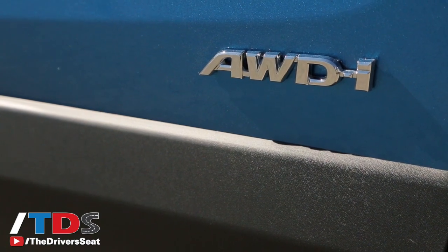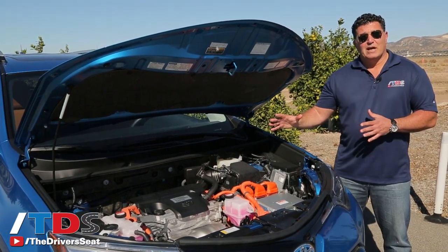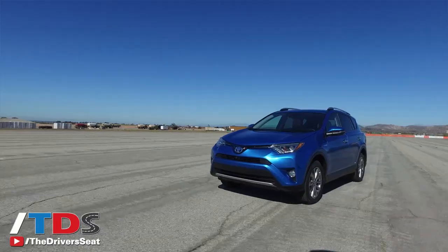The all-wheel drive system is pretty neat. It's not connected like you would think — these are basically front-wheel drive vehicles. If you get the all-wheel drive version, there are separate electric motors in the back and it's all controlled electronically. It uses a CVT, which we're not huge fans of.